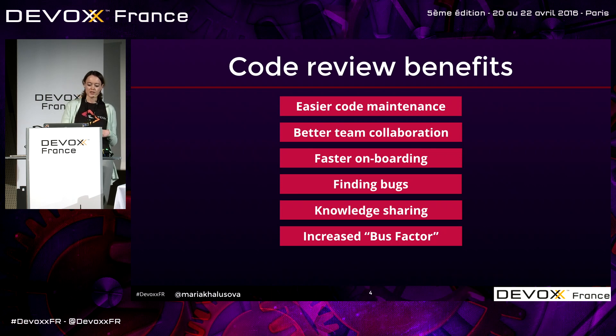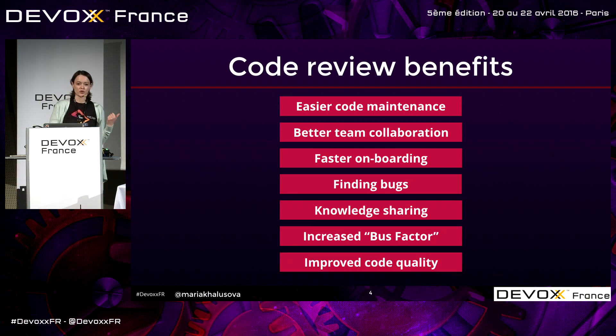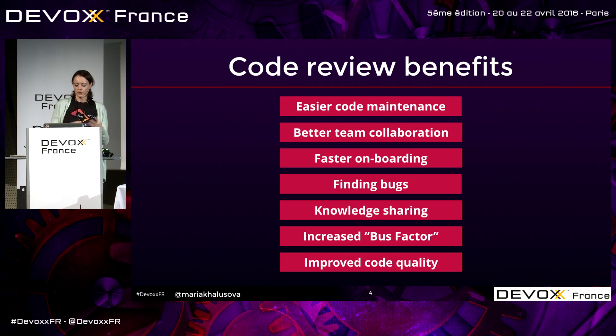We get better team collaboration because we have technical discussions in the context of the code — not just in the kitchen, but in specific lines, talking about specific details with better context. And of course, we get improved code quality. Many times the issues we discuss are not exactly bugs but some alternative solutions and better implementations. So it does make your code better.